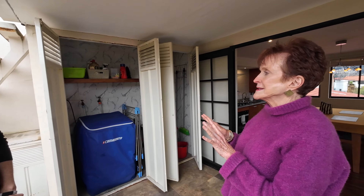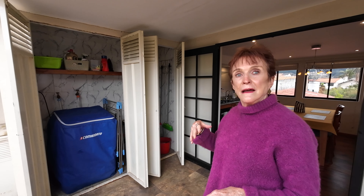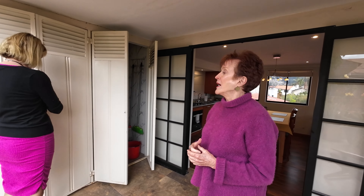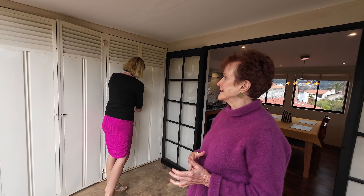Everything is on its own individual electrical circuit up here — the washing machine, lights, and gas are all separate from the downstairs unit. This makes it very easy to track costs for the rental versus your own home. In fact, they had a long-term tenant who stayed about eight months and absolutely loved it.